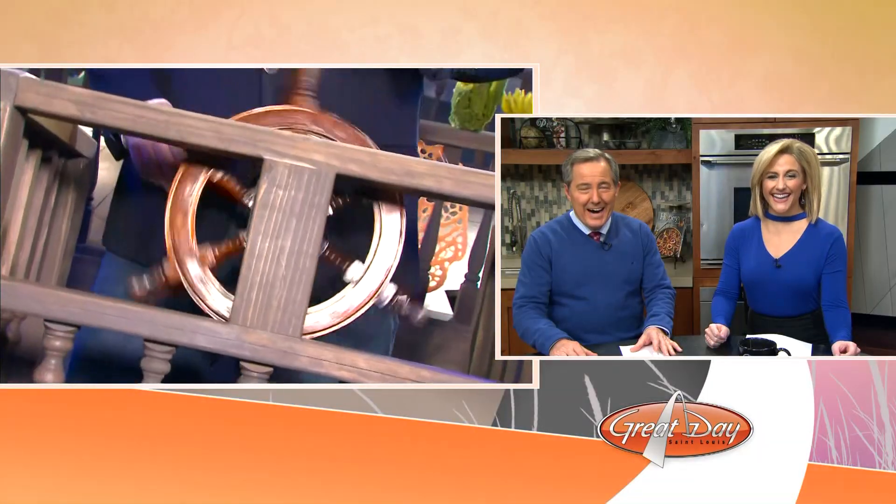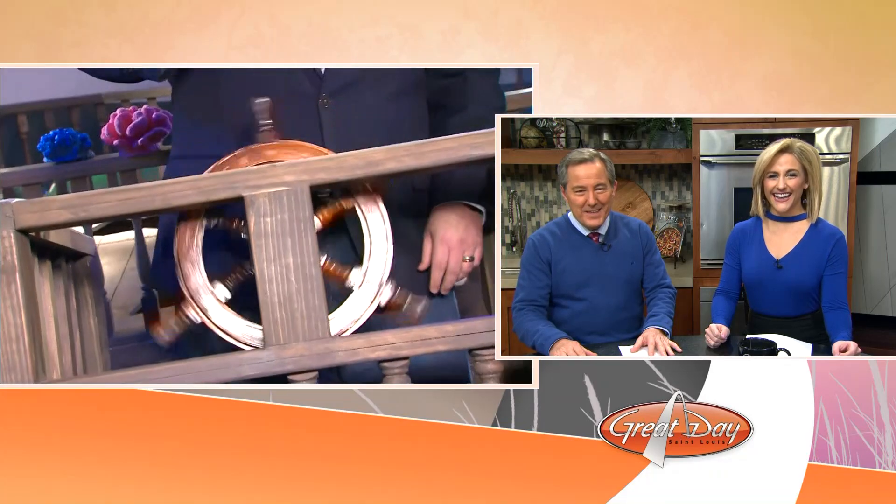Matt Chambers is live this morning at the Magic House in Kirkwood where visitors are raving over a new exhibit. I don't know if you had a chance to talk with him before he left, but he was a little giddy. He's very excited about his special guest — even more so than he is about the whole exhibit.